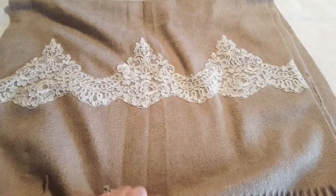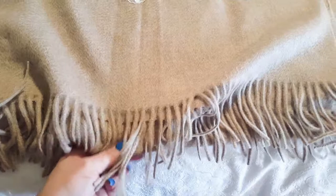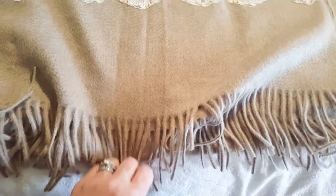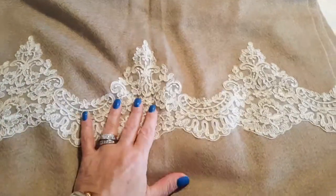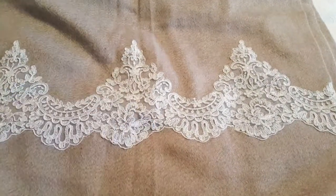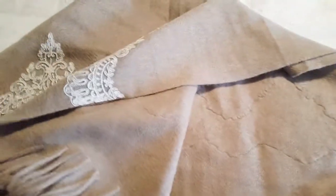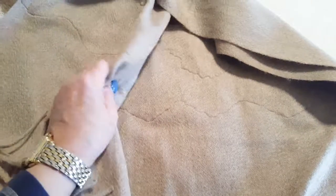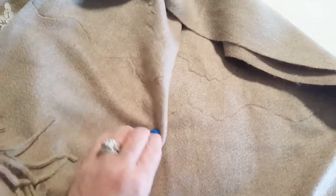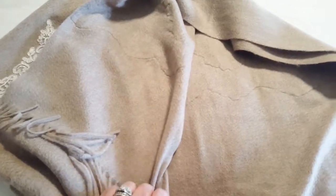You can actually use this as a throw too — it's large enough to use as an elegant throw. Here's some of the fringe detail which I love. It comes in two colors: a very light almost white ivory color, as well as this mocha color. And if you're not in the mood for lace that day, you can use the other side which has some pretty, very faint stitching detail.